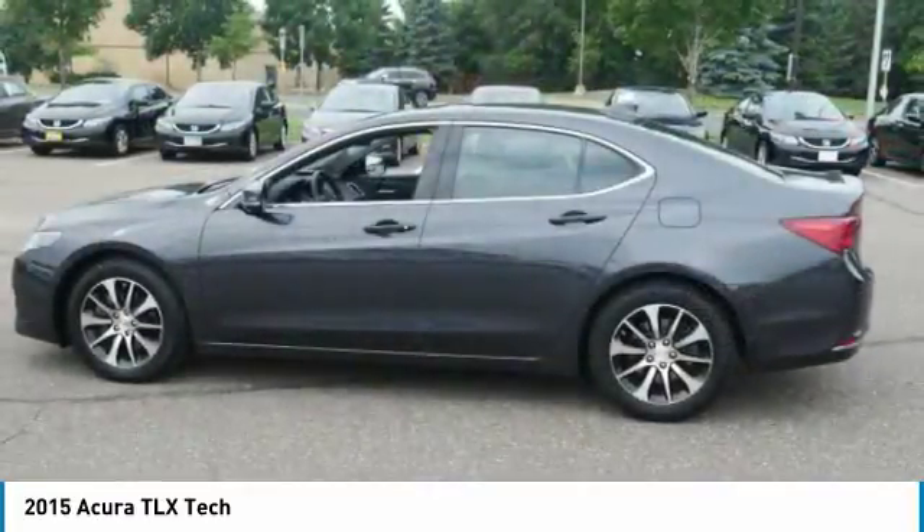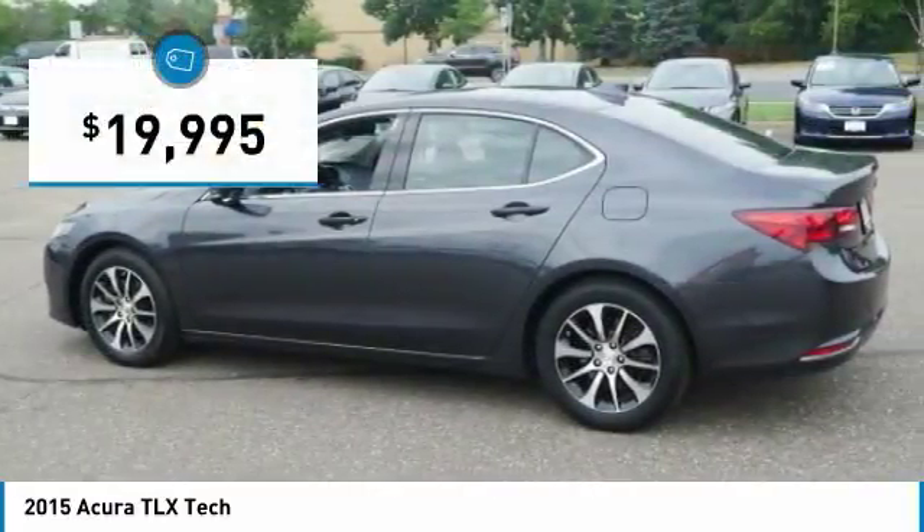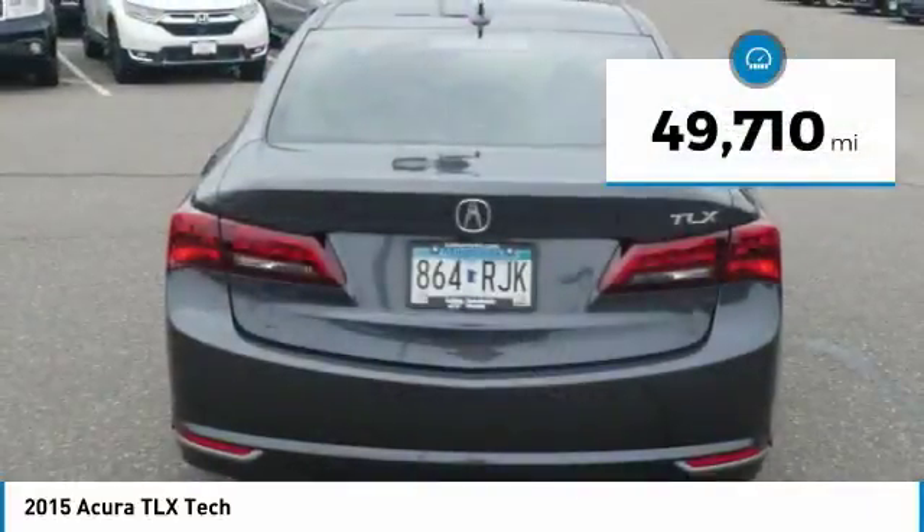It comes with an extremely quiet interior, spacious front seats, and smooth ride quality, and is priced below $20,000. This vehicle has less than 50,000 miles.